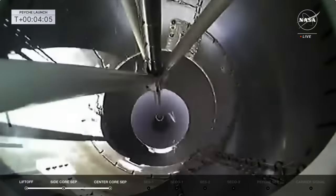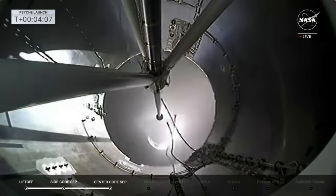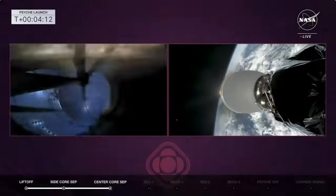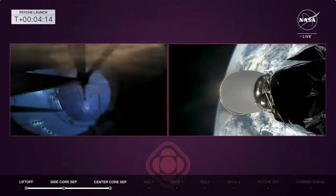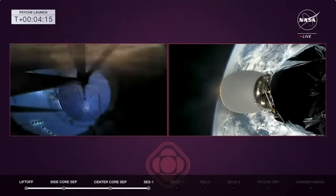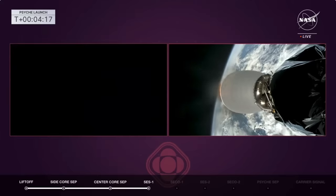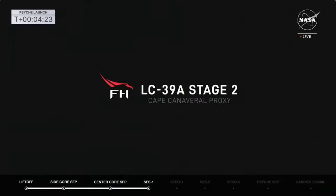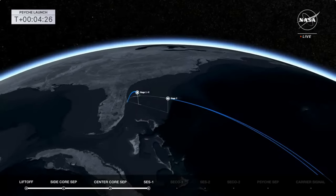You're looking at the second stage in front of you, lighting up its Merlin Vacuum engine. Split screen now — on the right-hand side the second stage, and on the left we're tracking the center core. Center core FTS is safe. What a beautiful shot there of stage two.